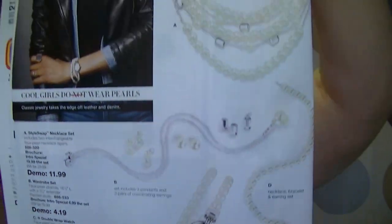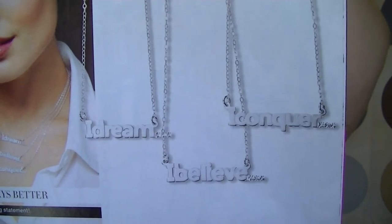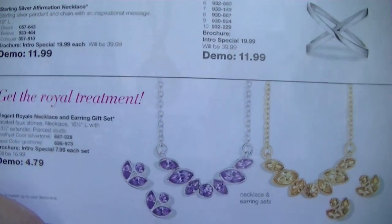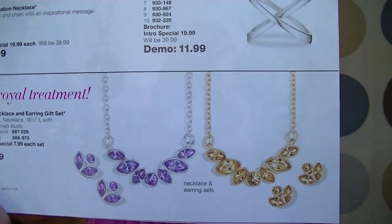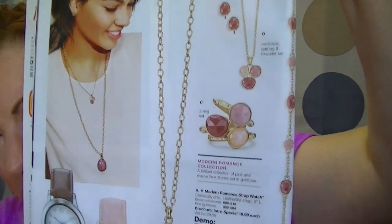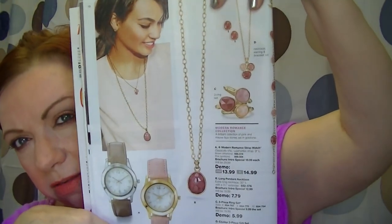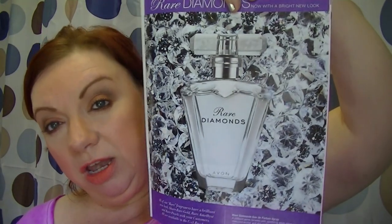I love pearls when they have other media mixed in with them. There are also some sterling silver statement pieces and matching sets. There are long pendant necklaces which I really like quite a bit, and some watches. There's also repackaging on the Rare Diamonds line.